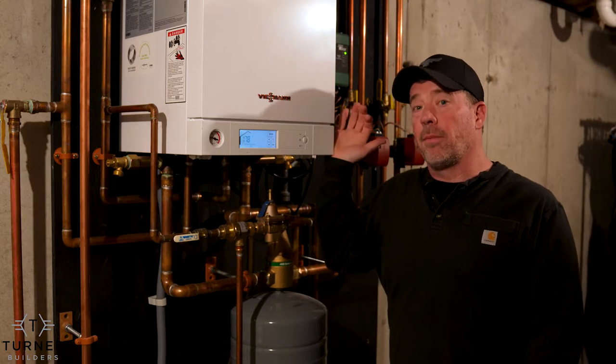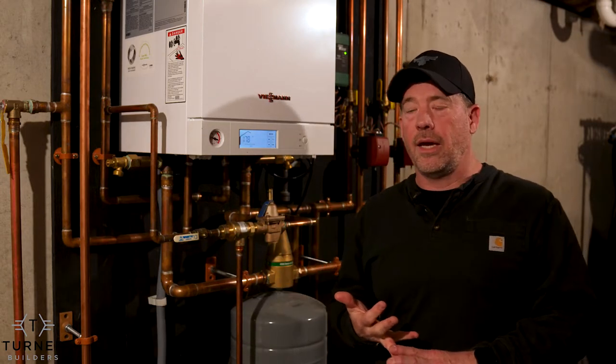So if you're considering replacing your heating system, getting rid of your old boiler, getting rid of your old oil tank — things to consider are: do you have access to natural gas?